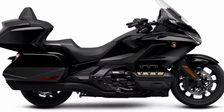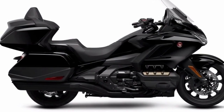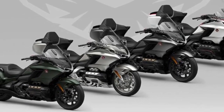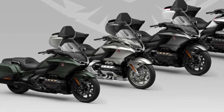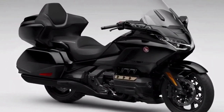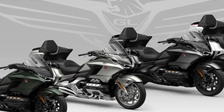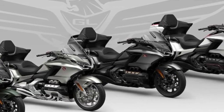2024 Honda GoldWing performance: the Honda GoldWing engine is light, smooth, and powerful, producing a 2024 Honda GoldWing top speed of around 140 miles per hour and a horsepower of 124.7 hp.